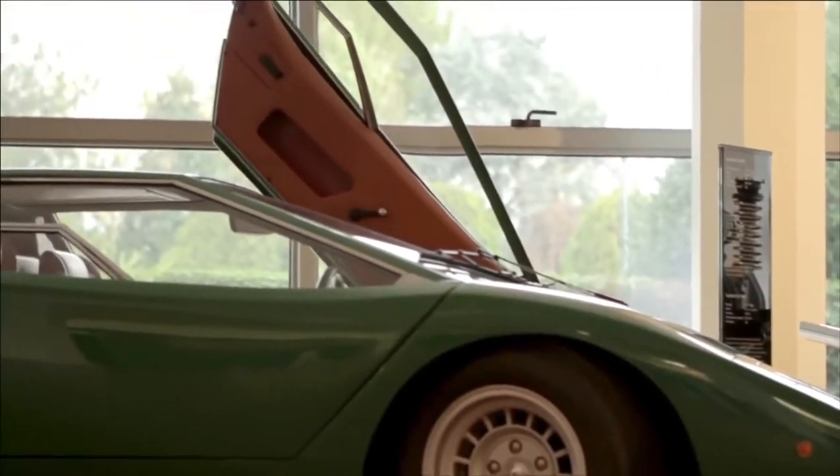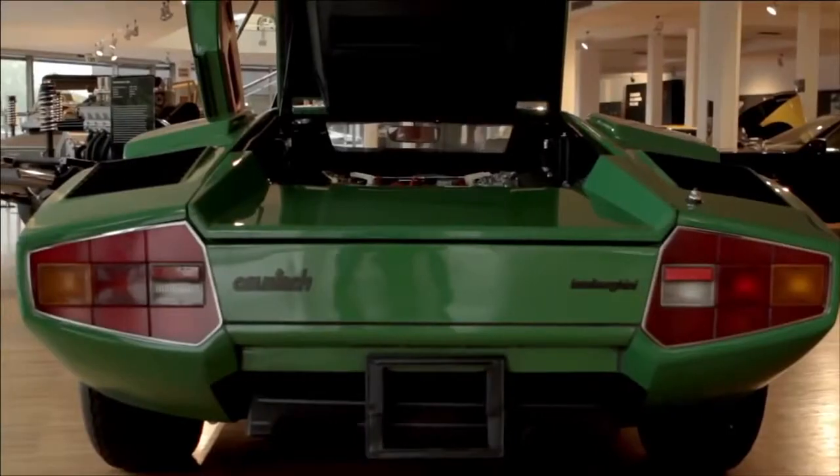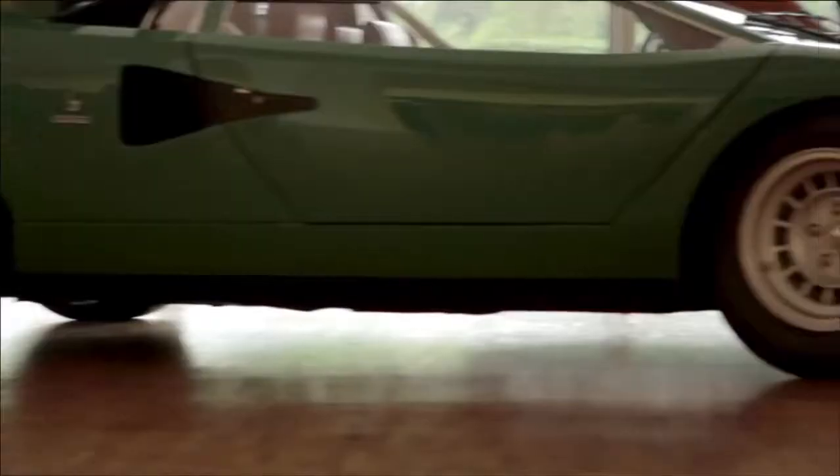The first Lamborghini with this special and incredible scissor doors is the Countach, with a top speed of over 300 kilometers per hour.